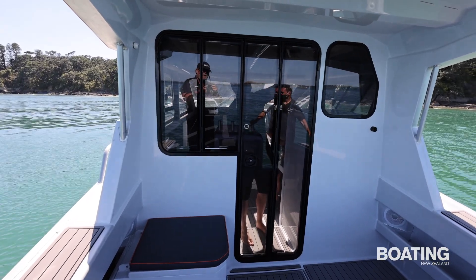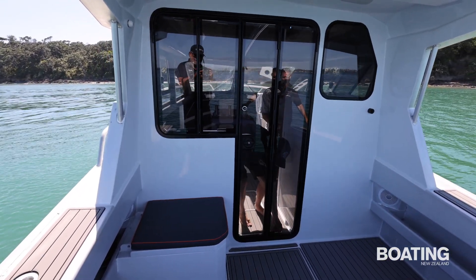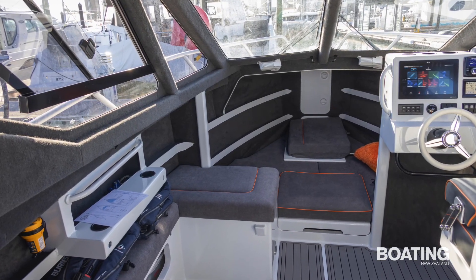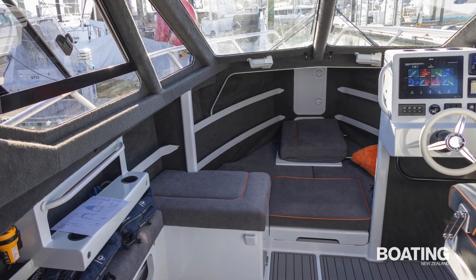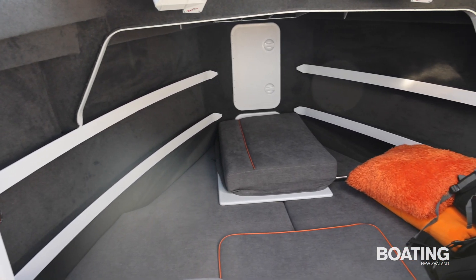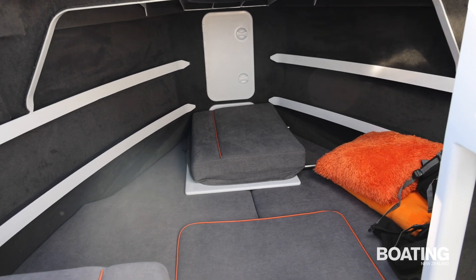With a minimal bulkhead and a super-wide cabin opening, the hardtop morphs seamlessly into the forward cabin with its generous full-length bunks. The benefits of the vessel's long waterline length and reverse bow configuration are particularly apparent in the vast forward cabin, which would easily sleep three.